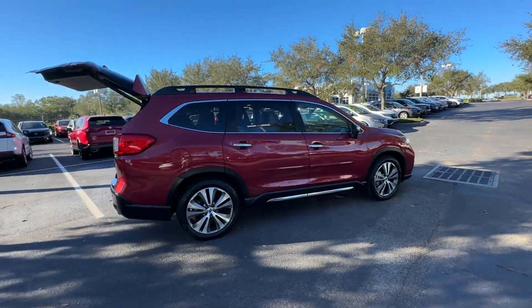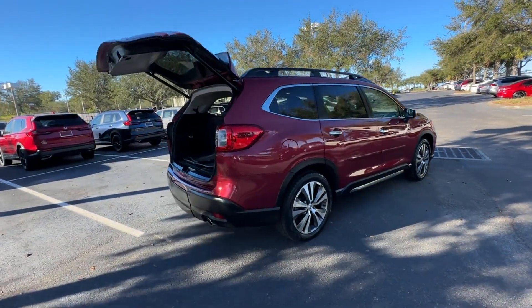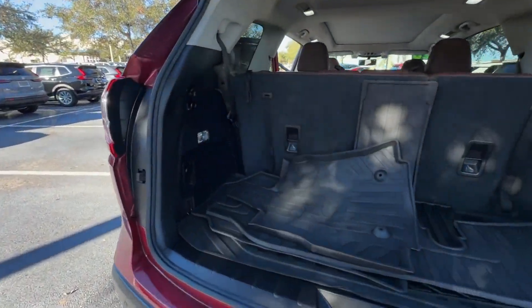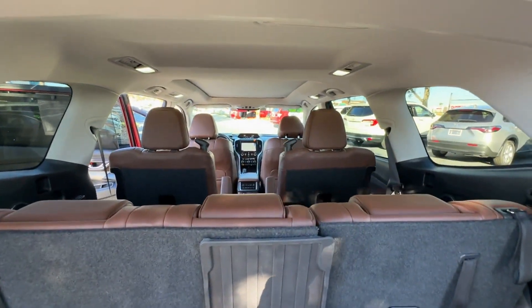2020 Subaru Ascent. With less than 27,000 miles on the odometer, this SUV offers space as well as power and performance.